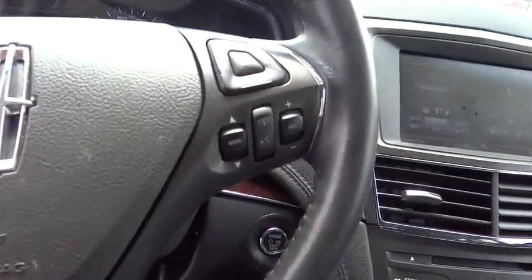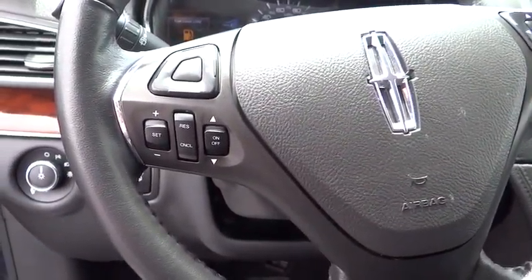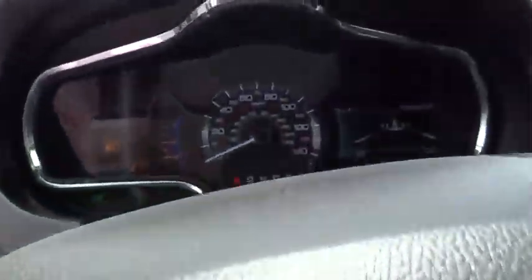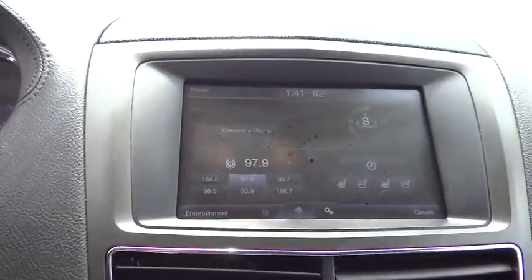Anti-lock braking system, steering wheel audio control, stability control, remote engine start, power lift gate, power passenger seat, traction control, driver airbag, adjustable steering wheel, power steering.